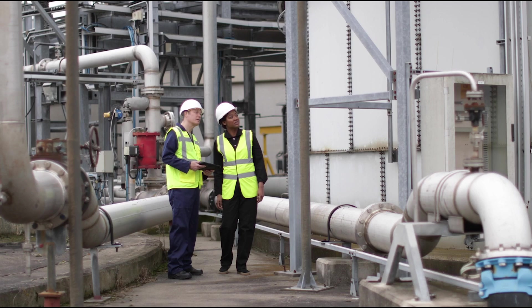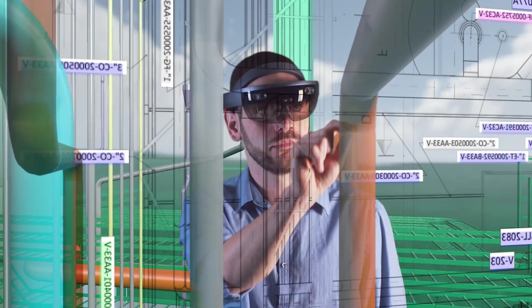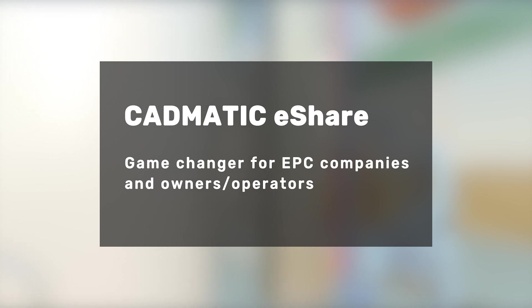Take all data with you on a Windows tablet or experience 3D models in real-world environments with HoloLens. eShare — change the way you think about information.